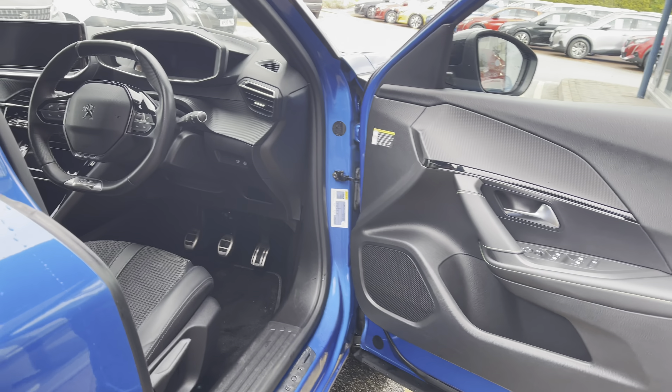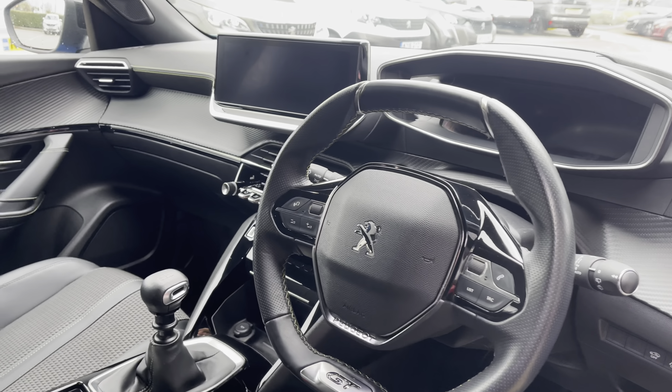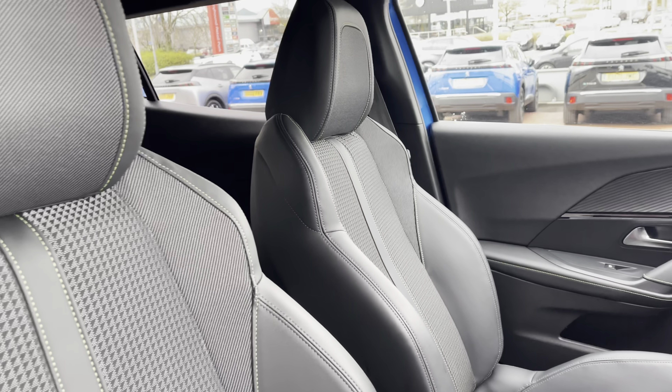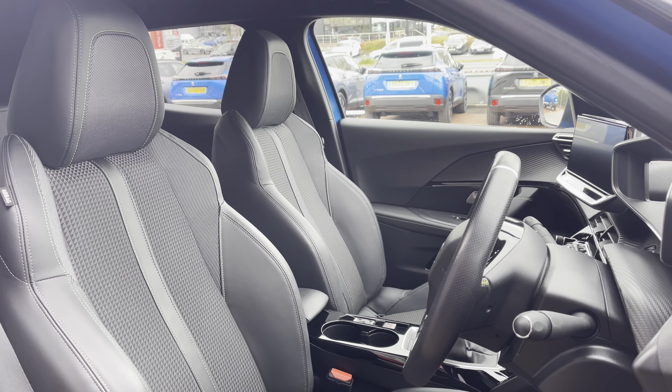Travelling through the driver's door, you will notice the compact black leather-trimmed steering wheel as well as the chrome detail gear stick. These are surrounded by gloss black and carbon fibre detailing across the dash and central console.